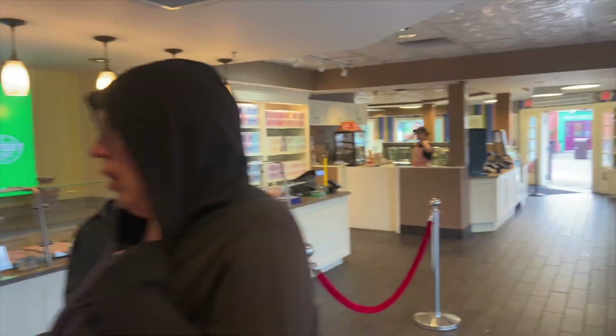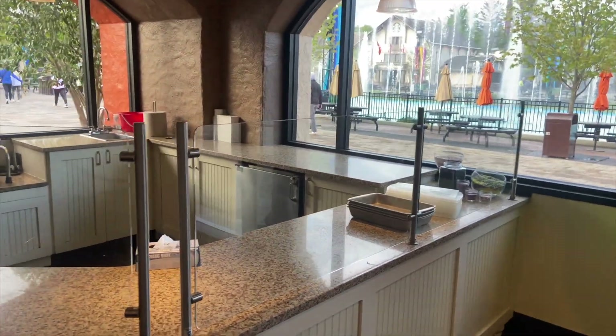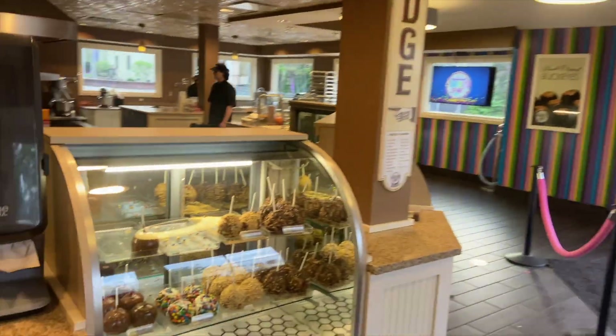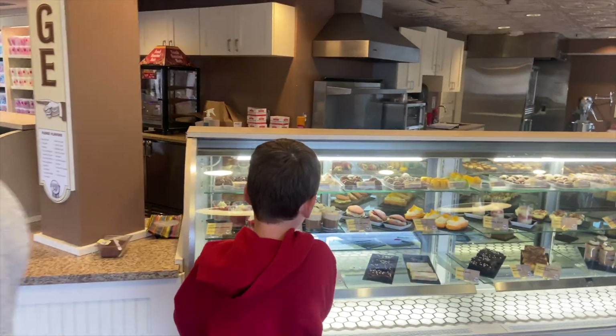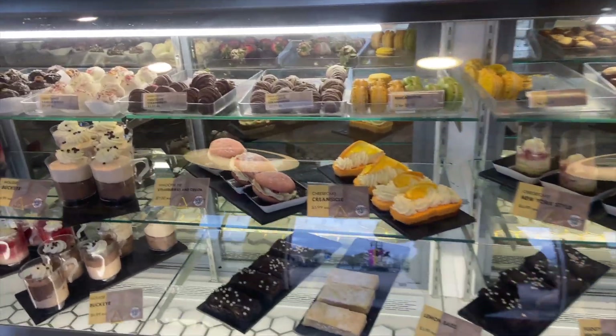We've got cotton candy again and even a place where they can make some stuff — a demonstration counter. More fresh made candies await you inside here, caramel apples and all kinds of sweeties. It also smells absolutely delicious in there.